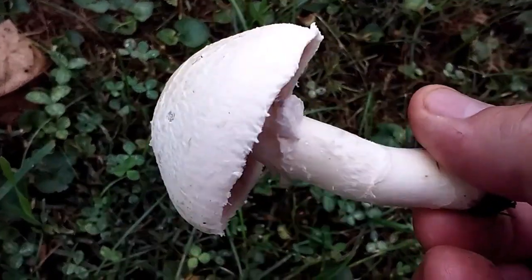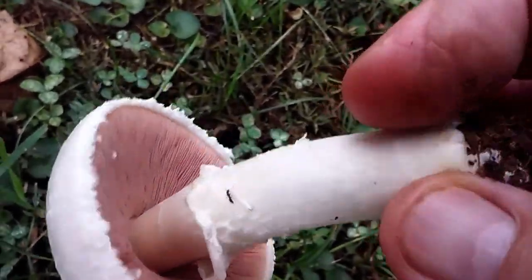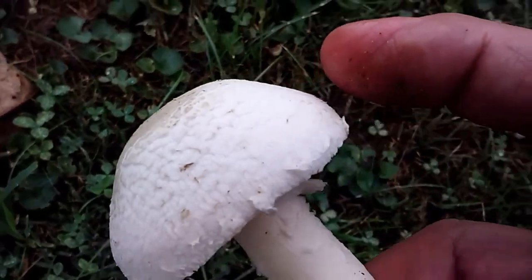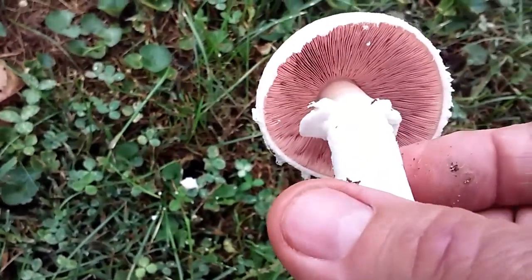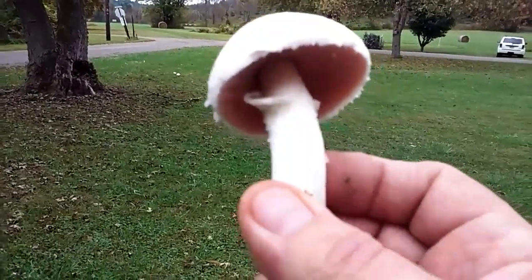There are some that resemble them, and they actually will stain yellow around the stem when you touch them on the cap. They'll stain yellow — those will make you sick. But these are quite edible, and it's a good fall mushroom to eat.